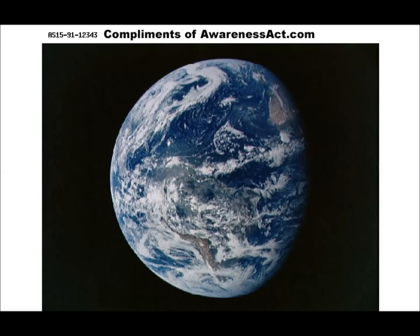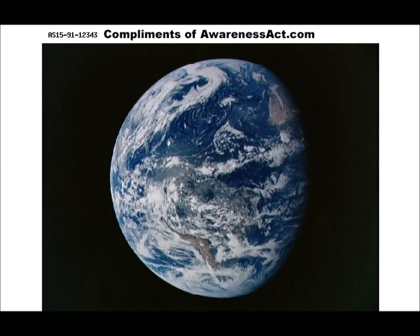Here's what our Earth looked like in 1969. And here is what our Earth looks like now.